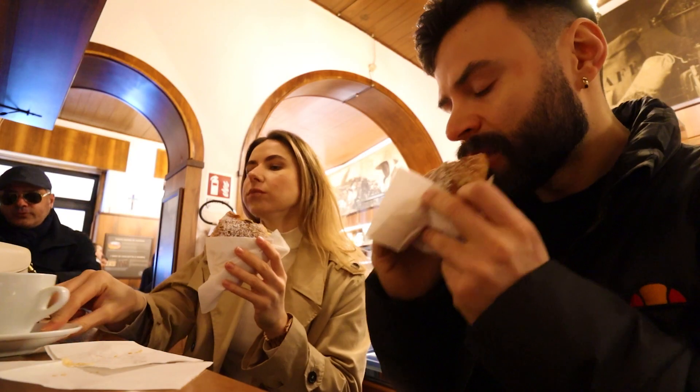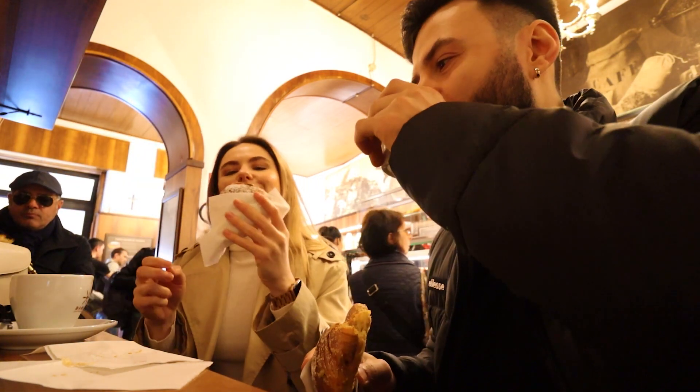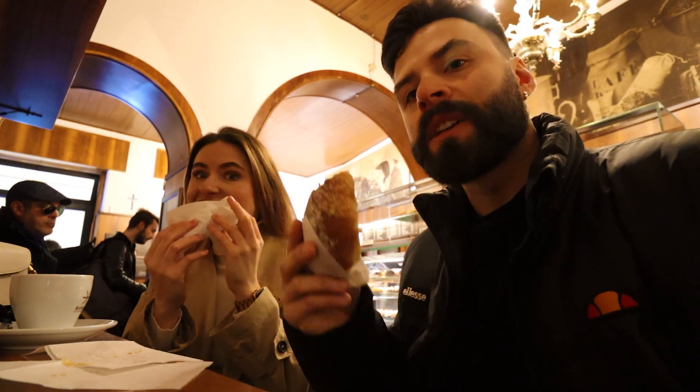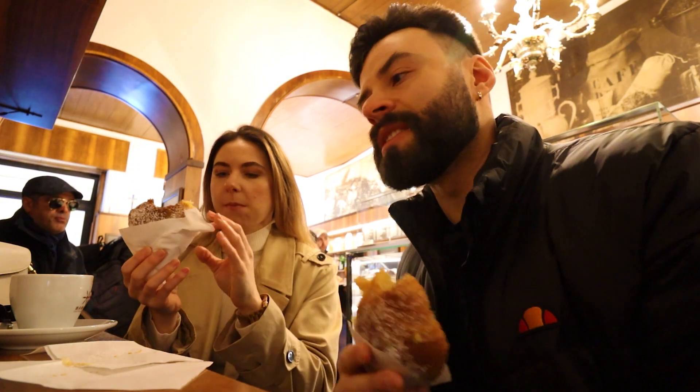We're starting off our breakfast here at Pasticceria Barini. We've got two cornetti — one with crema, one with pistachio — and two cappuccini. It's a good place. First recommendation: Pasticceria Barini. That's how to start the morning, right? Cornetti, cappuccini, a sweet breakfast. Now it's time for some sightseeing.